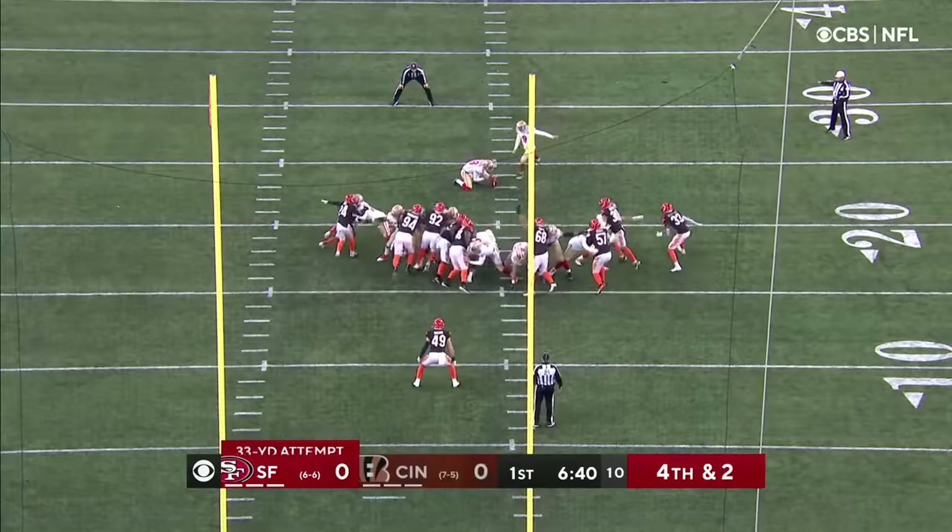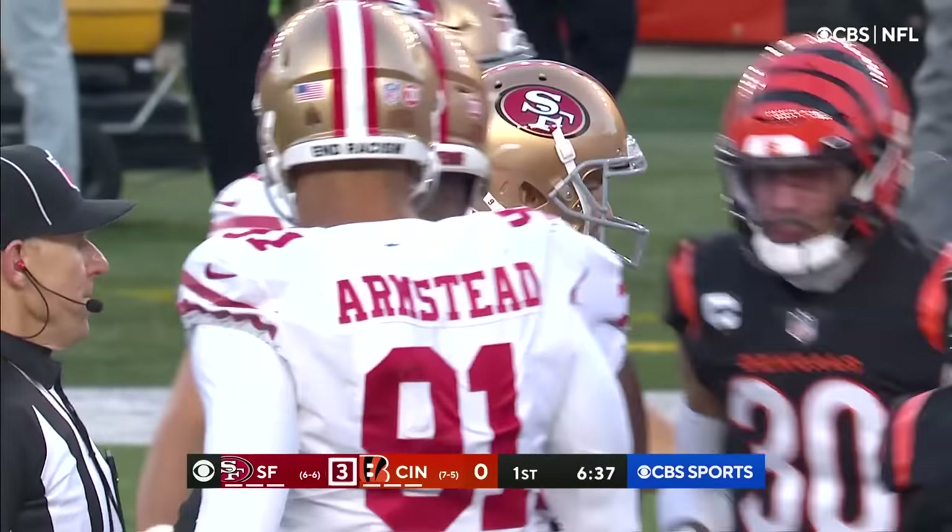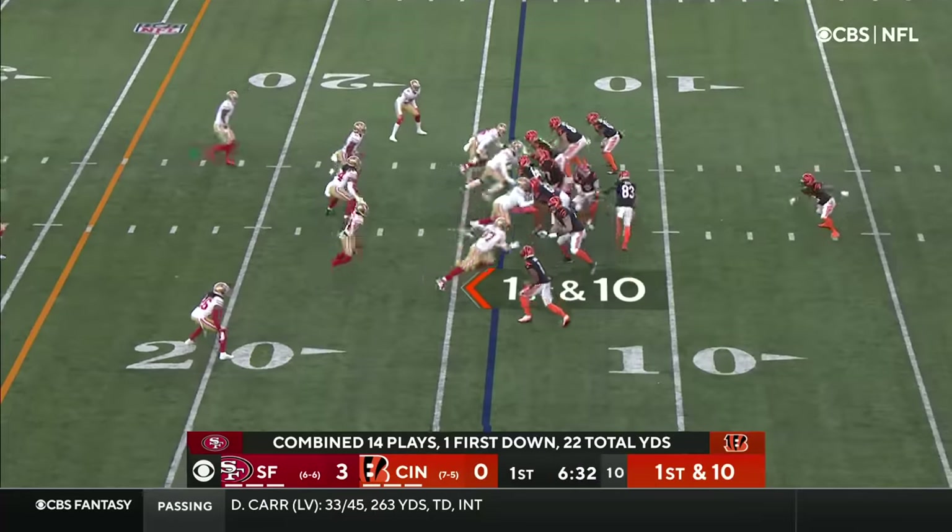Robbie Gould from 33 yards out, and that's right down the middle. First down now from their own 14-yard line.